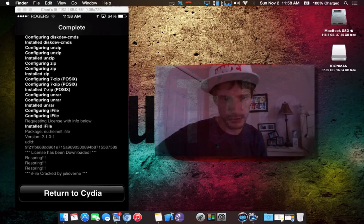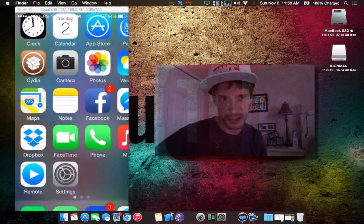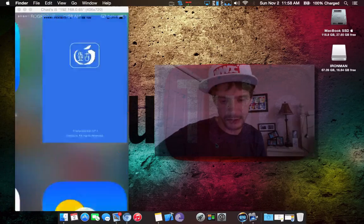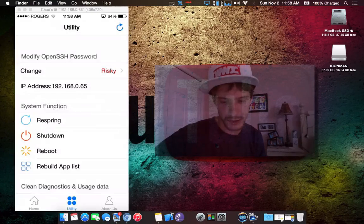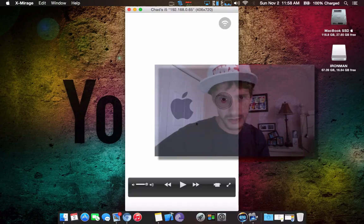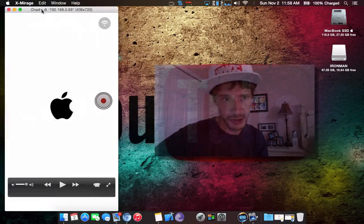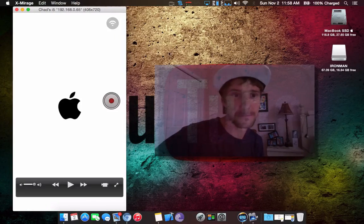Almost done. We're gonna need to perform a respring once it's finished. Back out, head into your Pangu app, go into your utilities for a respring. My device is going to the respring screen.